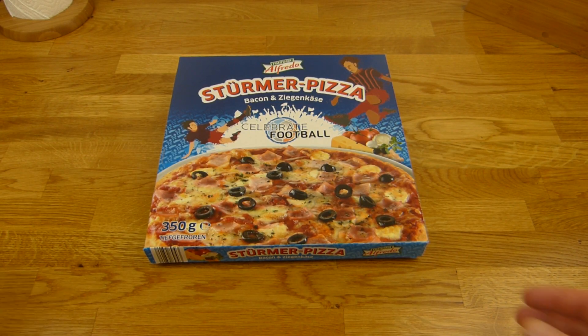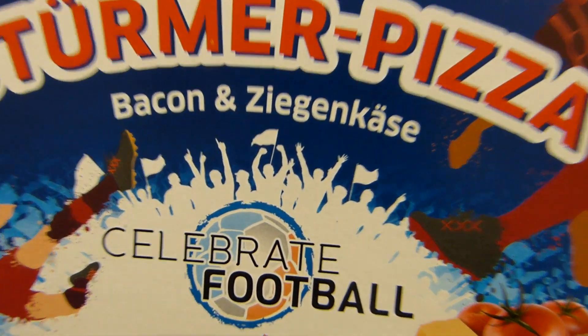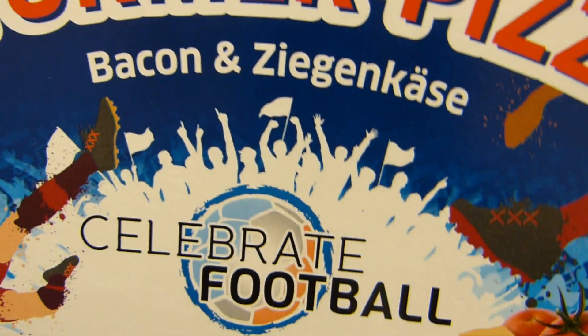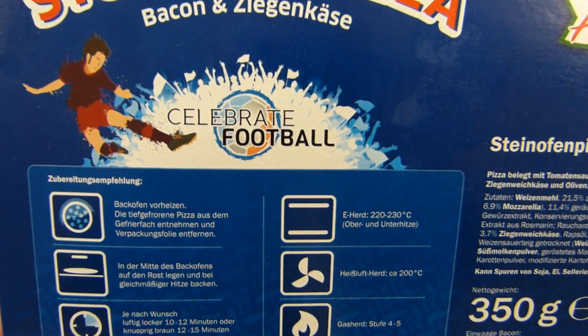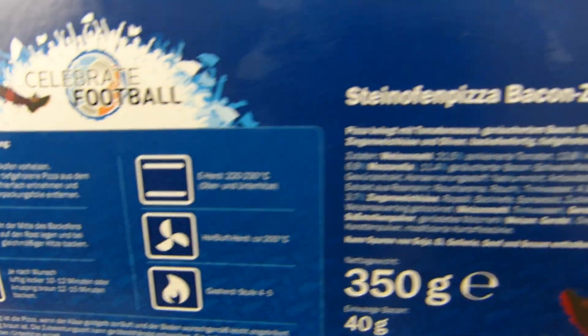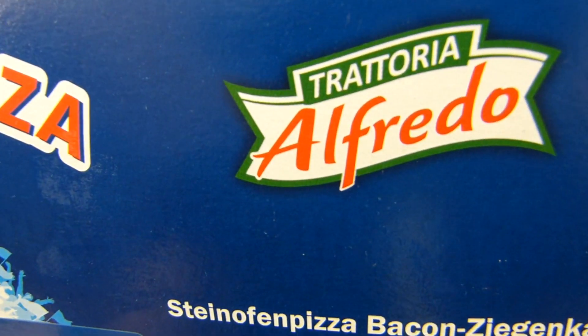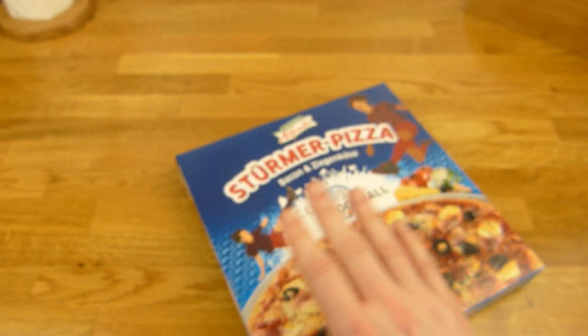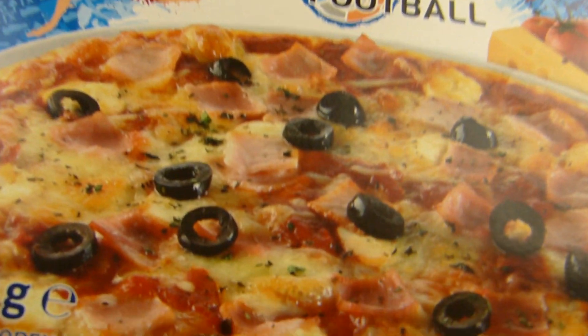Welcome back to another German food review and it's pizza time! Stürmer Pizza — forward pizza — bacon and goat cheese, Ziegenkäse. Everything is football-themed for the coming weeks. Stone oven baked pizza, bacon and goat cheese. Trattoria Alfredo from Lidl, very low in price — one euro and eleven cents.